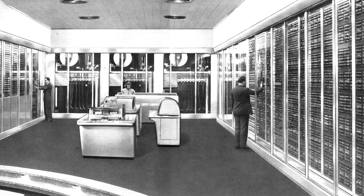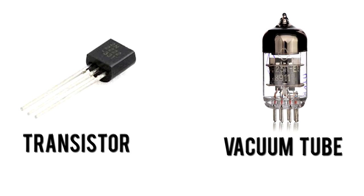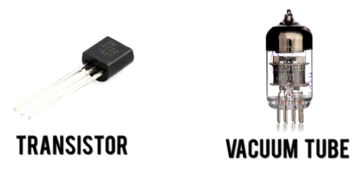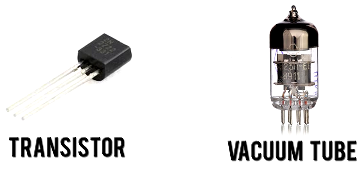The first mainframe computers were developed in the 40s and 50s. These room-sized computers relied upon technologies such as vacuum tubes and transistors. They represented some of the first machines with robust calculating powers, and paved the way for further development of electronic calculators a few decades later.